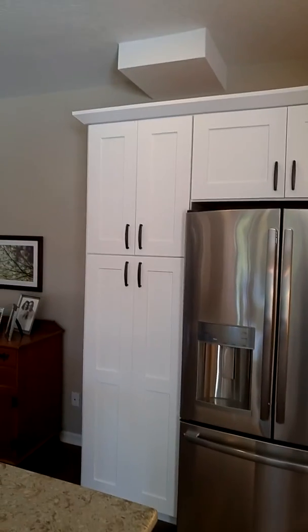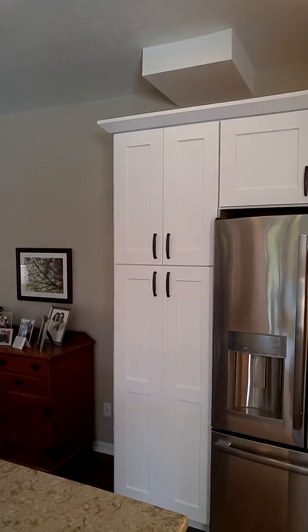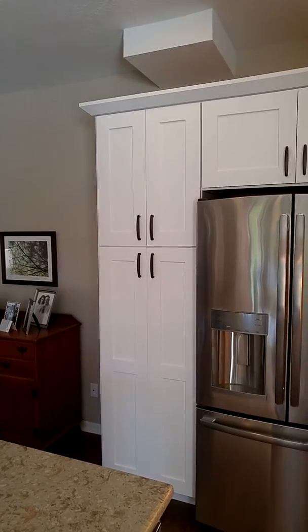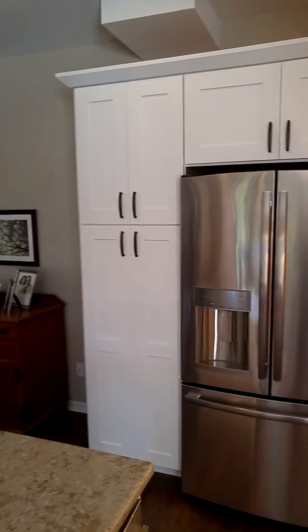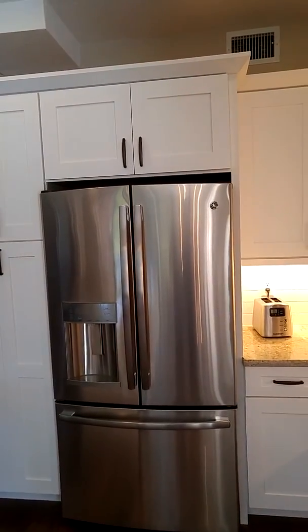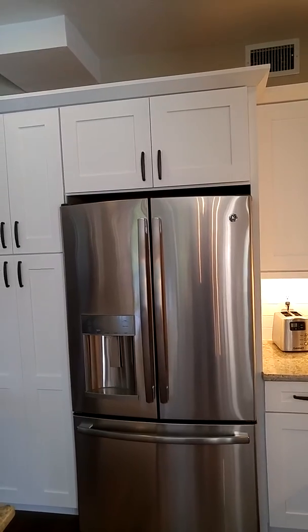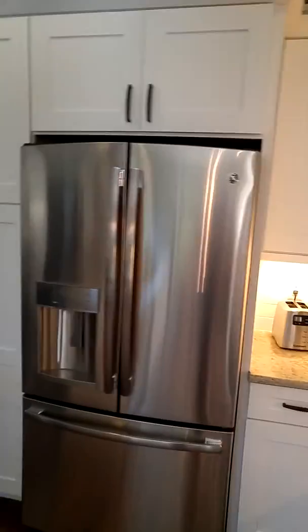There was a pantry closet on this corner of the kitchen, and we took that out and put in a nice pantry cabinet. We also did the refrigerator panel and pulled a cabinet forward so that it has a nice built-in look. It's not really a built-in refrigerator, but it has a nice look.